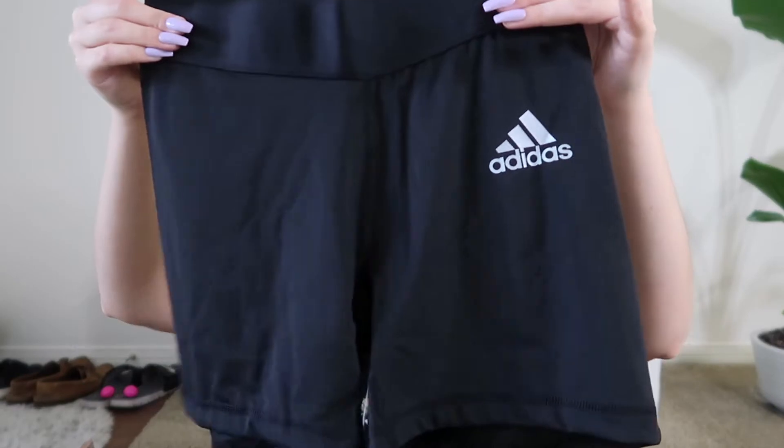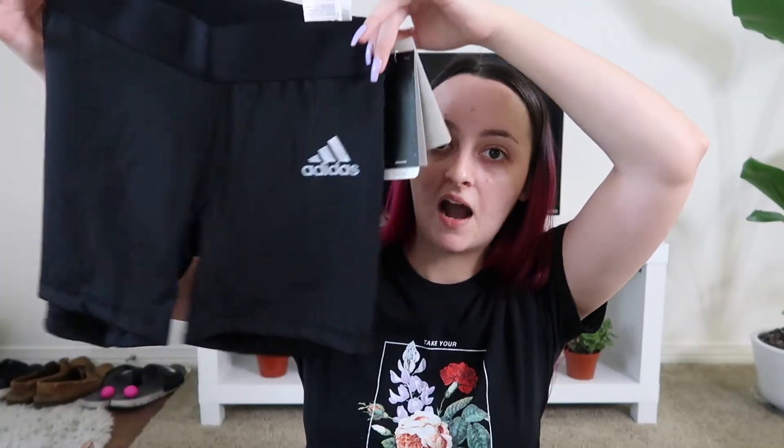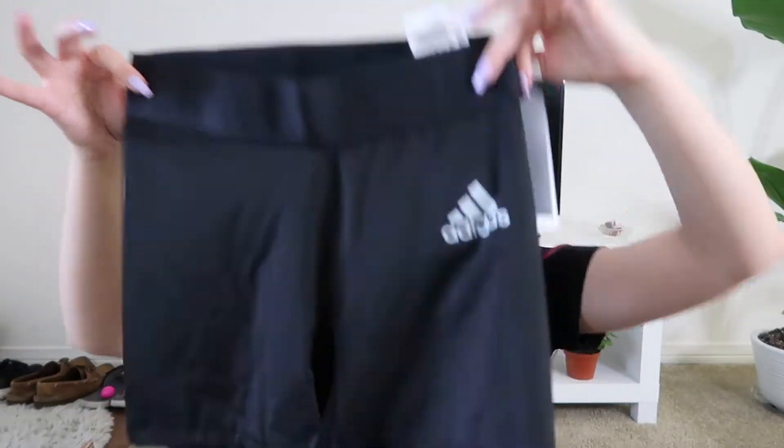These look so small, but that's okay because they're supposed to be a little bit fitted. I just really wanted these for working out — I thought it would be super cool and lightweight and just really easy to move around in, especially here in Florida. It is so hot in the summer, so I really just wanted something really lightweight.